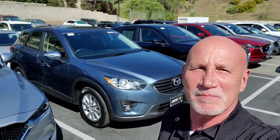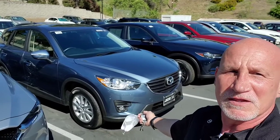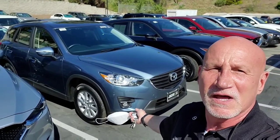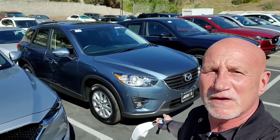Hey Rich, this is Rick at Capistrano Mazda. Thank you very much for your time on the phone, and congratulations to your granddaughter. Let me show you the vehicle behind me. This is a 2016.5 Mazda CX-5 in element blue. I'll do a walk around and show you the vehicle.